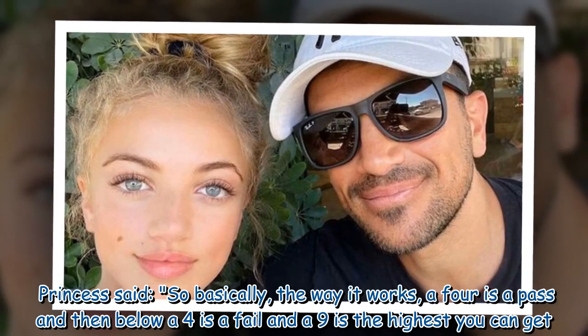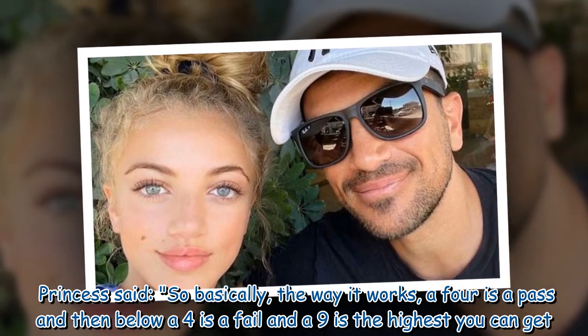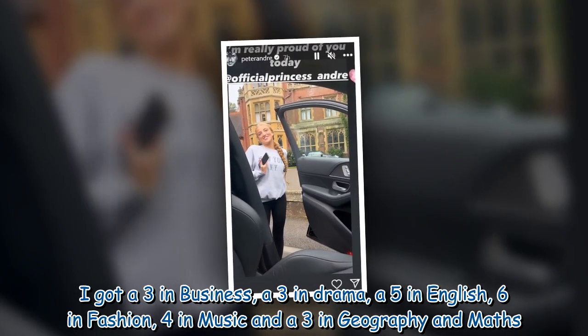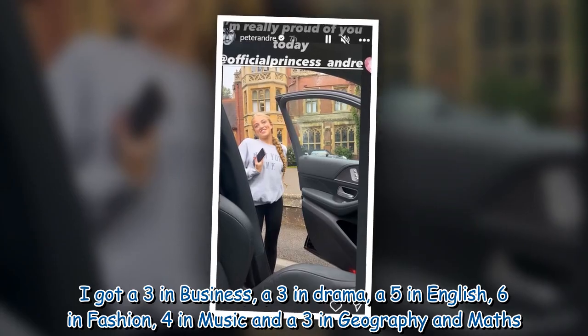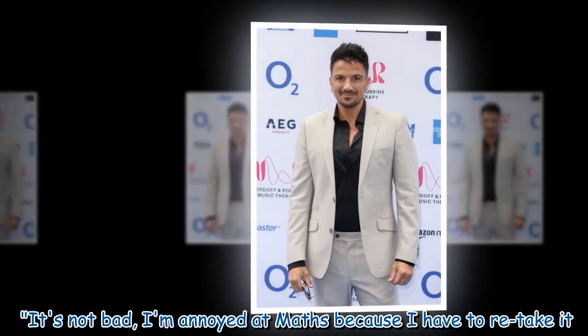Princess said: 'So basically, the way it works, a 4 is a pass and below a 4 is a fail, and a 9 is the highest you can get. I got a 3 in business, a 3 in drama, a 5 in English, 6 in fashion, 4 in music, and a 3 in geography and maths. It's not bad. I am annoyed at maths because I have to retake it.'